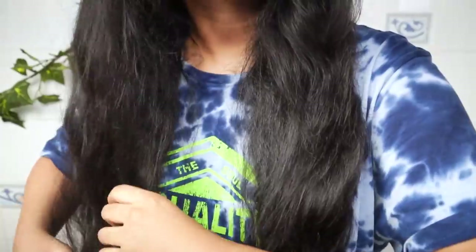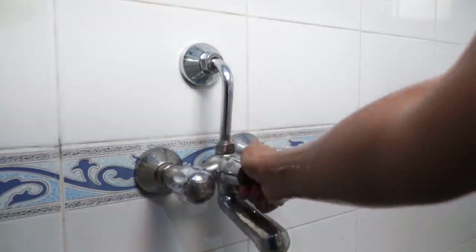Now I am going to detangle my hair using a wide tooth comb. After that, I am going to wet all of my hair under the shower.